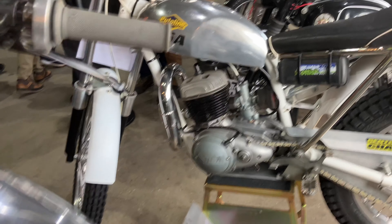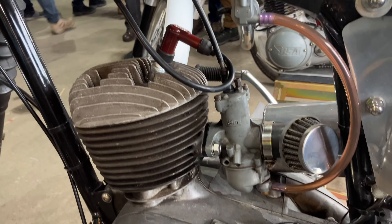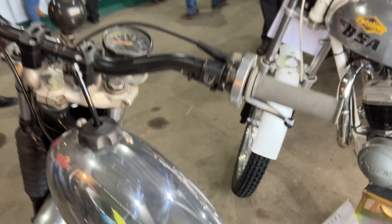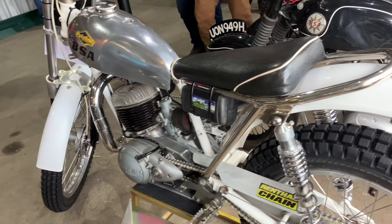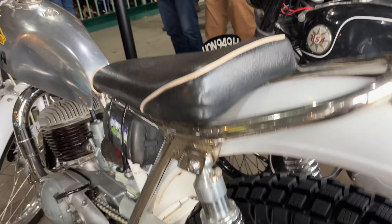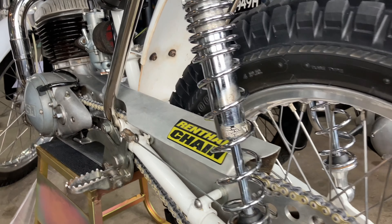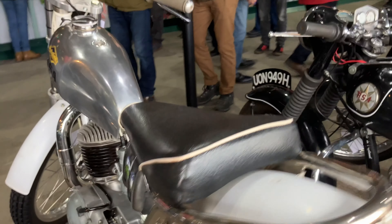It would also see the arrival of the Bushman, a dedicated off-road machine intended for sales in the Australian Outback. But even before the Bushman, the suitability of the lightweight, nimble little Bantam had been much appreciated in trials. And while some trials competitors used lightly modded road bikes, others, such as Eric Chaney, would heavily modify or even build their own chassis.